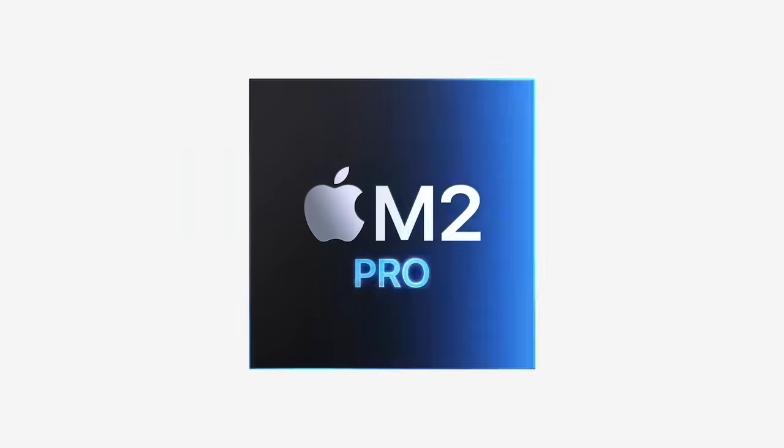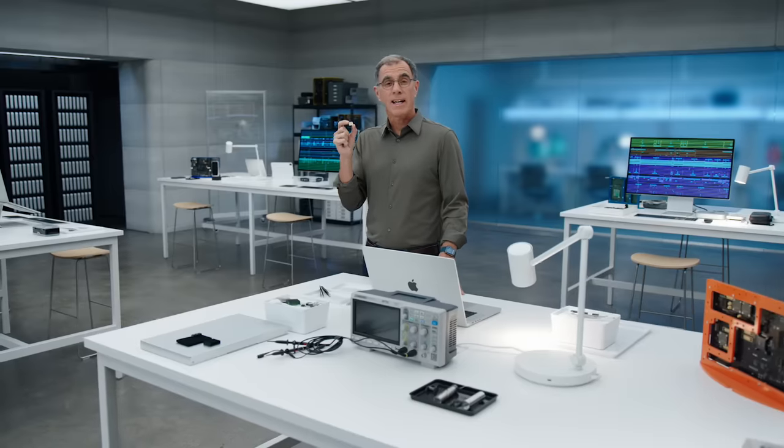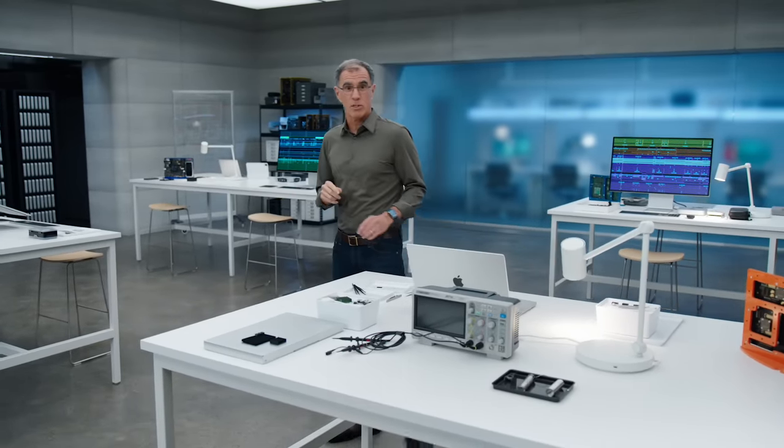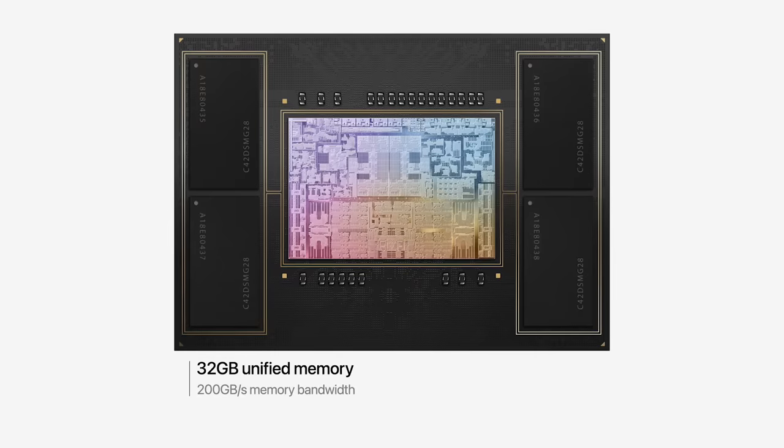Introducing M2 Pro. M2 Pro cranks up the performance of our pro systems yet again. To create our next-generation pro silicon, we started with the supercharged building blocks of M2 and scaled up its architecture. Built using the second-generation five-nanometer process, M2 Pro packs 40 billion transistors into a chip the size of your fingertip. Its unified memory architecture allows the entire chip to share its high-capacity, high-bandwidth memory system. M2 Pro delivers 200 gigabytes per second of memory bandwidth — twice what M2 delivers — and supports up to 32 gigabytes of memory.